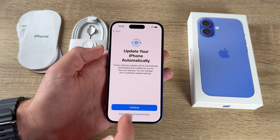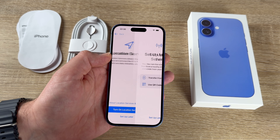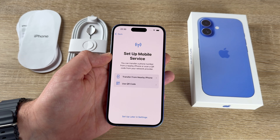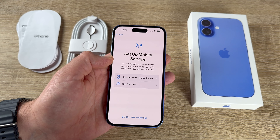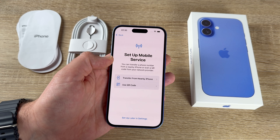Location Services allows Maps and other apps to use location data — it's good to turn on. We can also set up mobile services: transfer a phone number from a nearby iPhone or scan a QR code from our network provider for the eSIM.